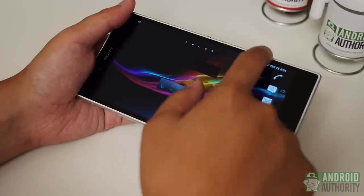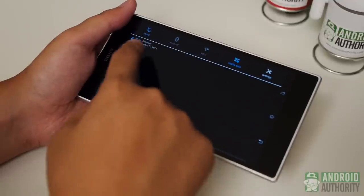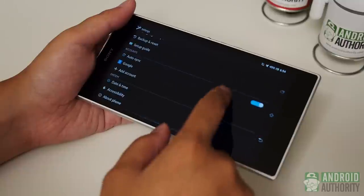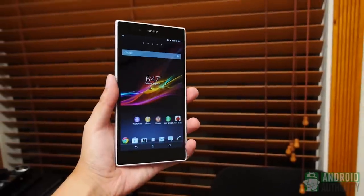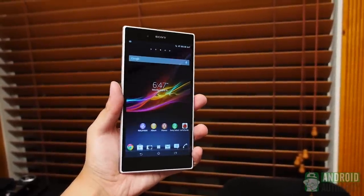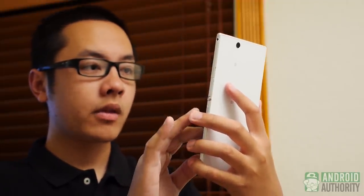Remember what the house of the future was supposed to have? A big remote that controls everything. This basically looks like that, kind of like a proof of concept, but instead of controlling your blinds, it's a phone. In the hand, it's a tablet. There's really no other way around it. This is simultaneously the biggest phone and the smallest tablet. As such, working with one hand is pretty much never ideal, though you could certainly try.